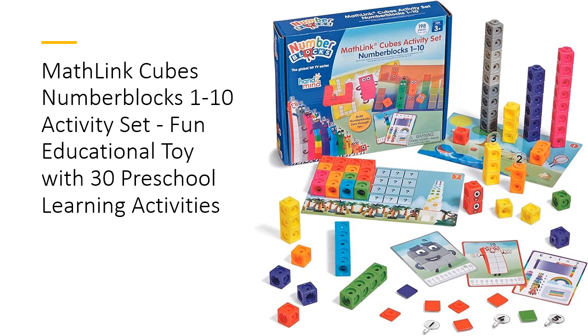With 59 faceplates, 54 stickers, and more, children can build their favorite Number Blocks characters and dive into essential math skills like counting, adding, and more through playful discovery.